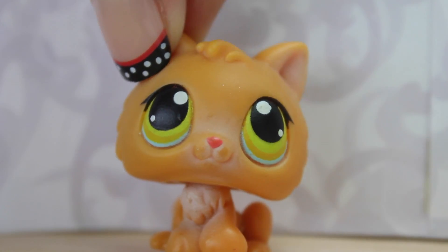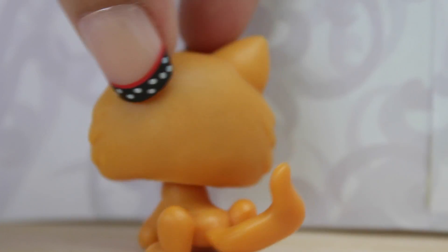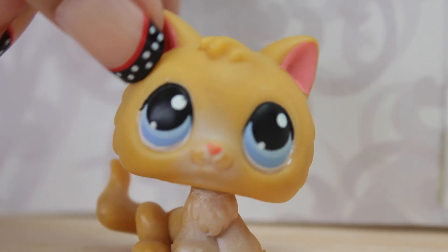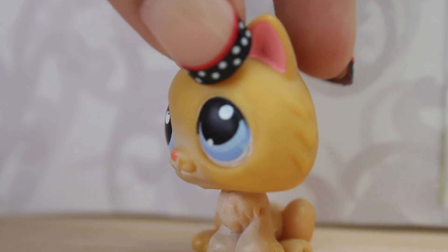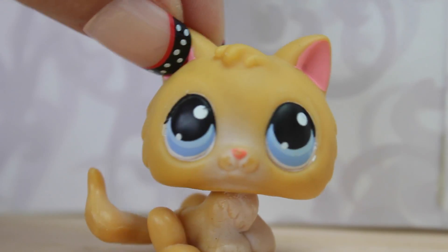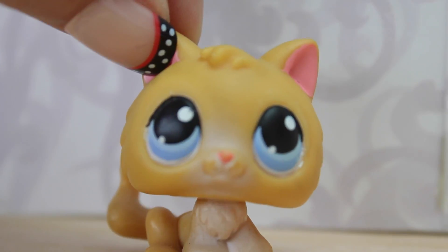Next is this little orange kitten that is pretty old. It's pretty chipped, but I still think it's cute. One of my favorites. It's in pretty bad shape, actually, but I took off the stuff that was originally on top of its eyes, and I just think that it's so much cuter now, and I love it.